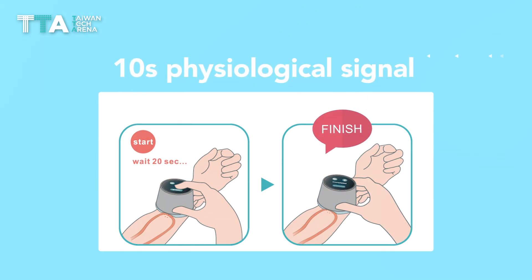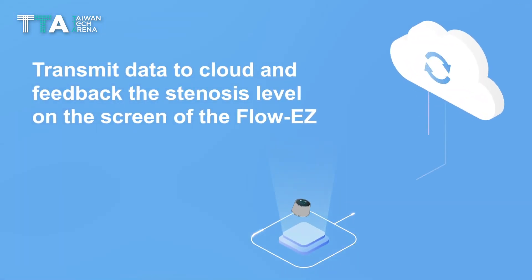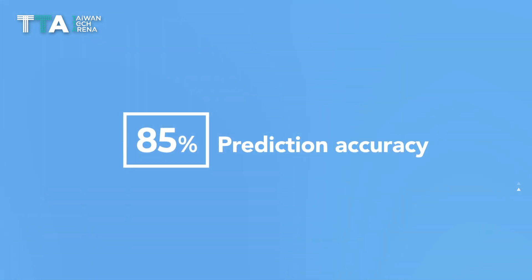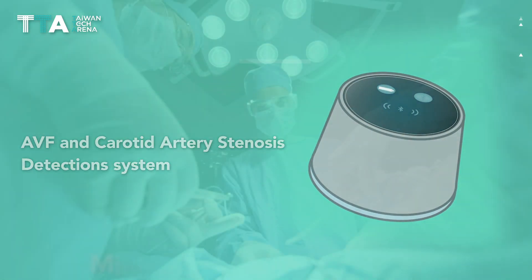only needs a 10-second physiological signal pickup and three seconds to predict the outcome of stenosis level. The technology applies AI and cloud technology to achieve over 90% stenosis prediction accuracy with the AVF and carotid artery stenosis detection system.